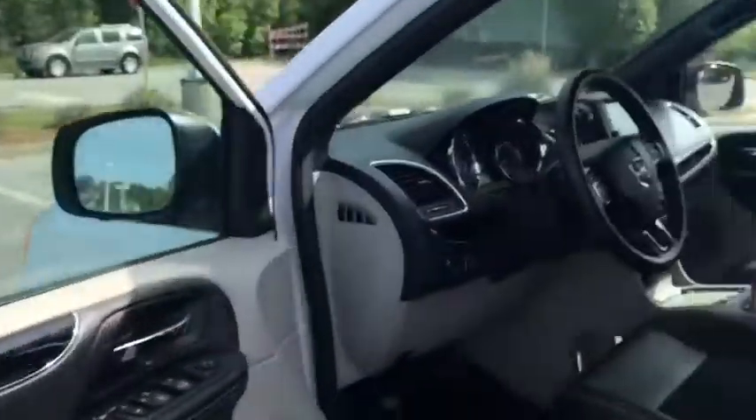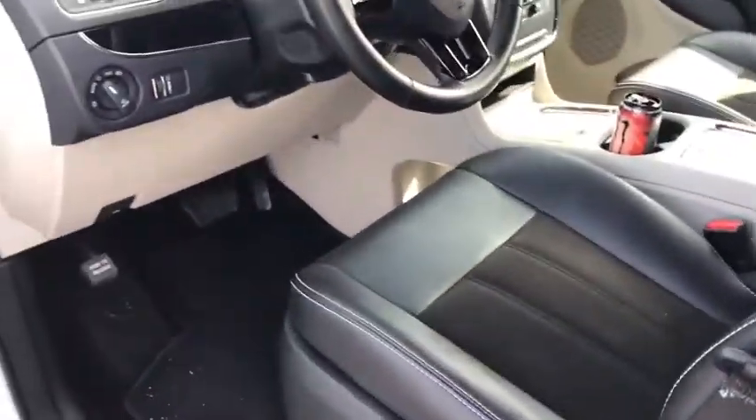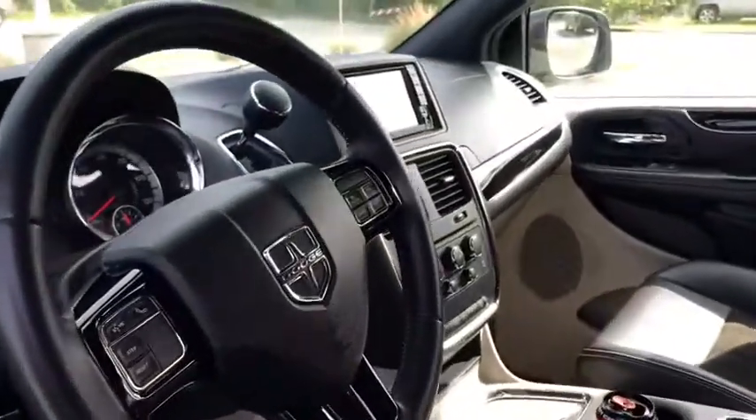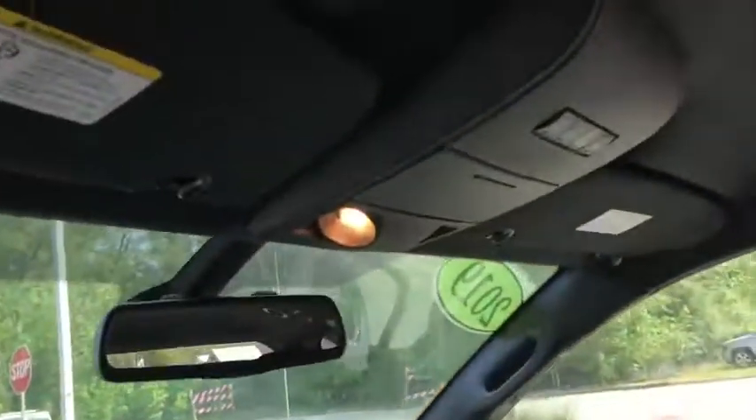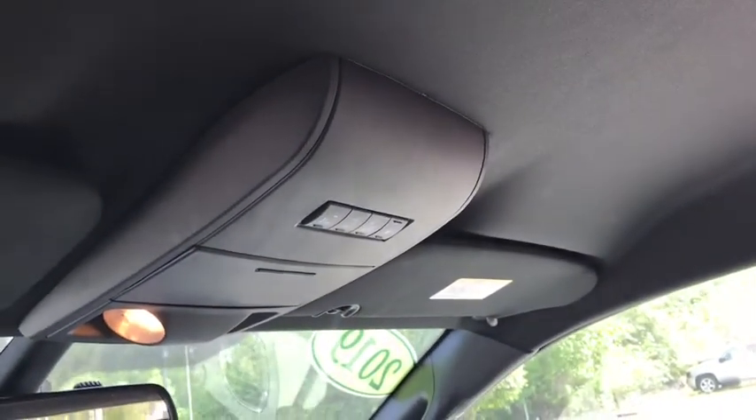Coming inside, you'll notice this really nice leather interior with a cloth inlet. Power seating, only 32,000 miles on here. Bluetooth, backup camera, Sirius XM. You also have the controls here to control all of your rear doors as well. Captain's chairs here in the front, and a very, very well-kept interior.